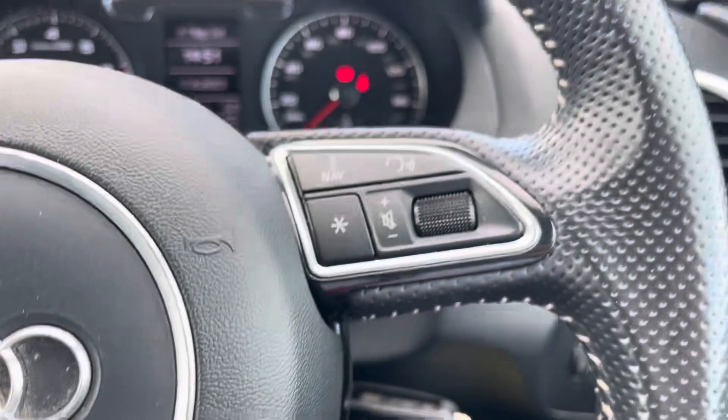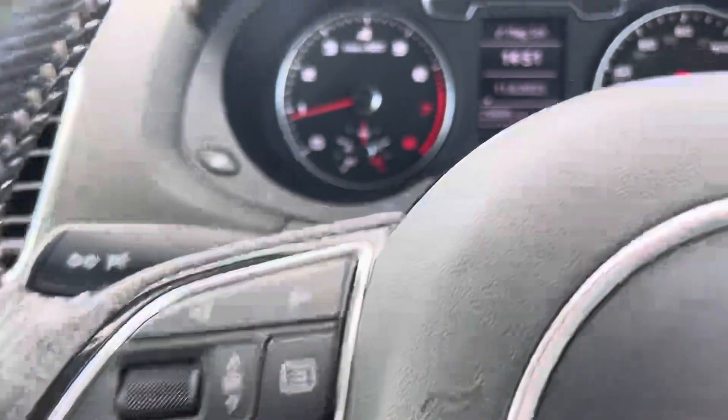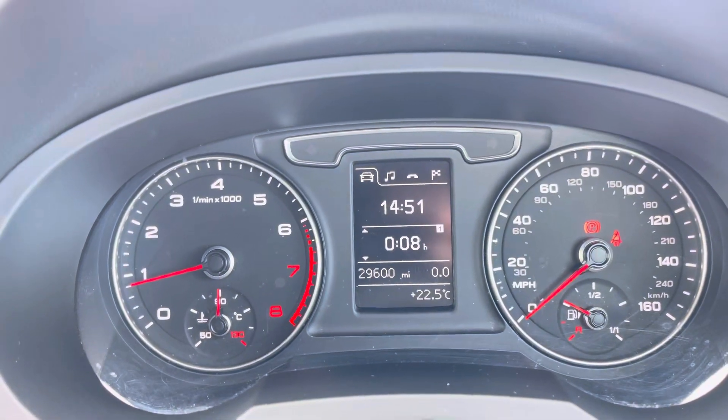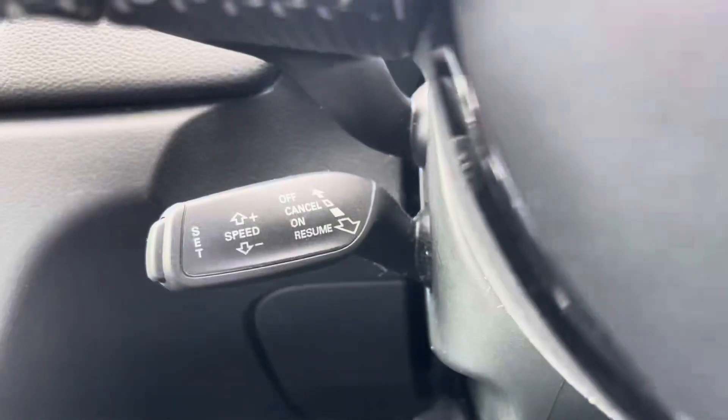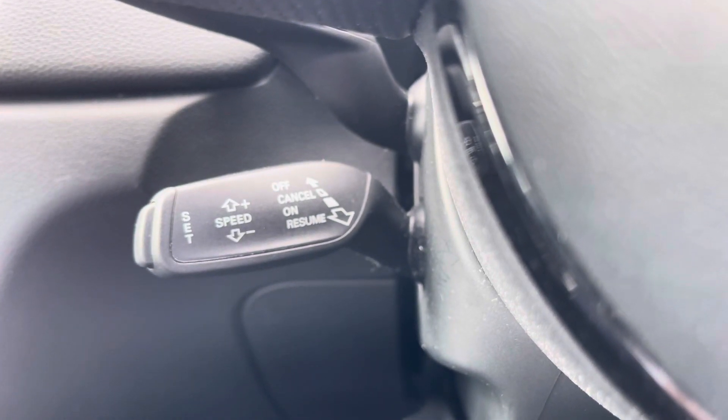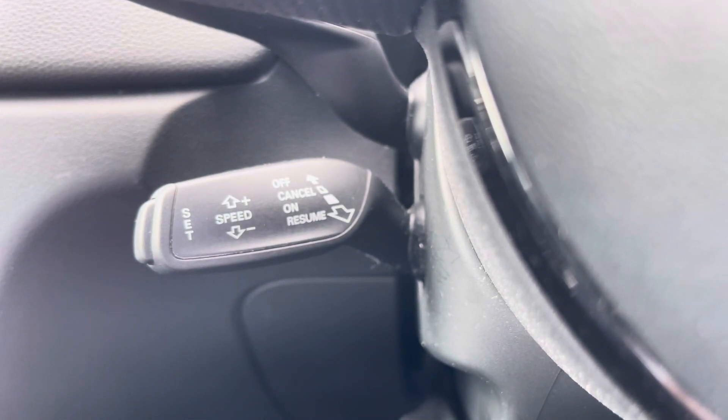Taking a look at the multifunctional steering wheel, it houses buttons on the right for volume control and voice activation, and on the left to control the Audi cockpit, allowing for a more customisable experience whilst out on the road. And of course this Q3 would not be complete without the cruise control function, which is perfect for those long motorway drives, allowing you to focus on the handling of the car.